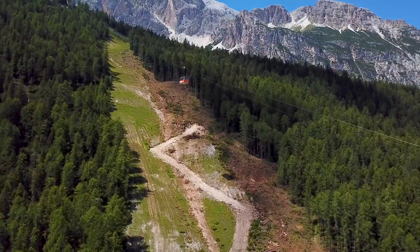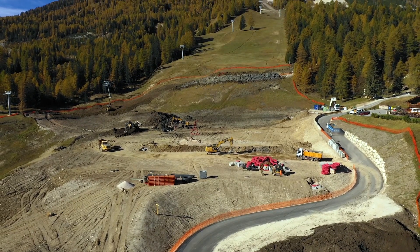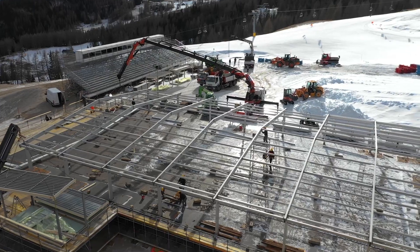It was a very challenging summer because we had the big work to renew the finish area in Rumerlo. We started the work in August and we completed the whole finish area in less than three months.